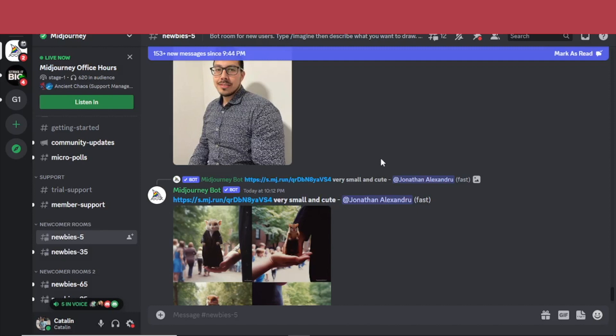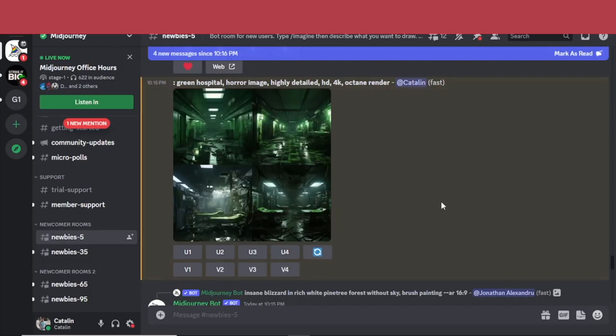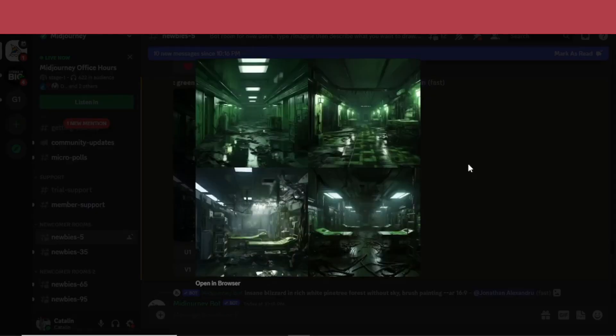I'm going to try and see what this tool can do — what it can actually imagine — by typing slash imagine. It can be a bit chaotic to find your way in this newbies room because everyone is sending commands like crazy. But this is what AI came up with after I typed in 'green hospital horror image highly detailed HD 4K octane render.' It is beautiful, but also a bit scary when you think about the extent of AI in digital art.